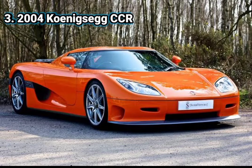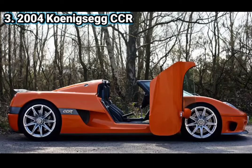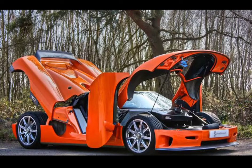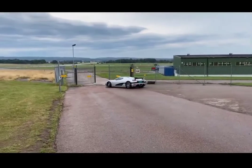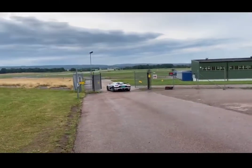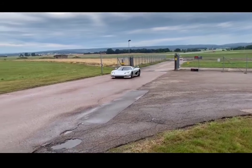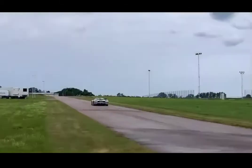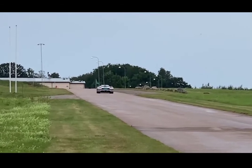Number 3. 2004 Koenigsegg CCR. The CCR was an upgrade of the CC8S and came in 14 total models. It featured new enlarged wheels and tires, larger brakes, a rear wing, a larger front splitter, an enhanced body design, and improved suspension and chassis. The CCR was also fitted with a stronger engine with two compressors that could put out an impressive 806 HP. In general, the CCR looked more like a racing car in comparison to the more graceful CC8S. In February 2005, the car was awarded the Guinness World Record for the fastest production car on the planet, with a top speed of 388 km/h, shattering the eight-year record held by the McLaren F1. The estimated base price is $1,395,000.